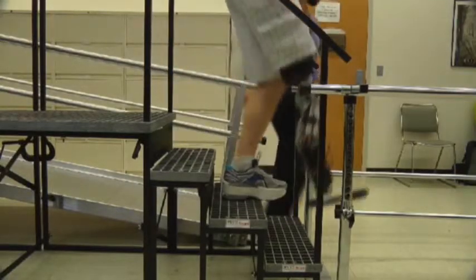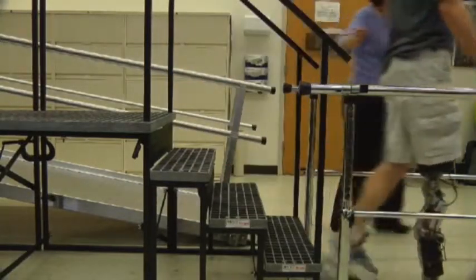The bionic leg is the result of a partnership between the Department of Defense and several universities. Experts say most prosthetics are glorified wooden legs, but this is a step beyond state-of-the-art.